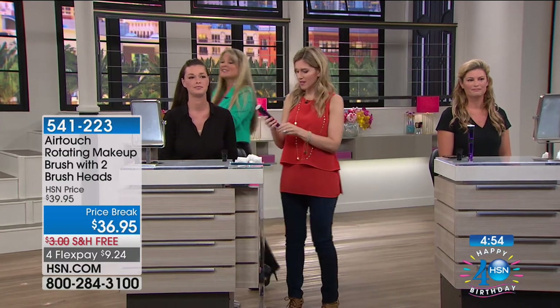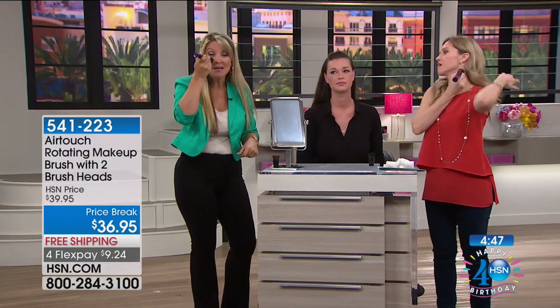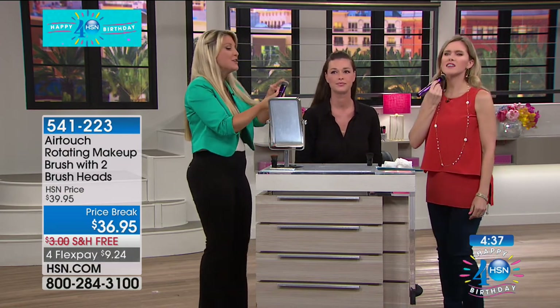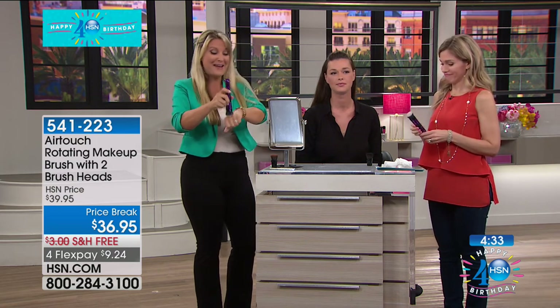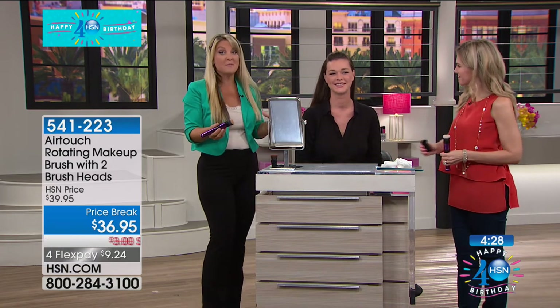We want to get right up under the eye and do it effortlessly. Read the reviews, go online, Google it — you're going to see what all the phenomenon is. It feels good, it feels great. I used the excess on my hand a second time and never even added more makeup. Now look at Debra — this is proof in the pudding. I want you to look at the coverage. You don't need a professional makeup artist to get that flawless finish.